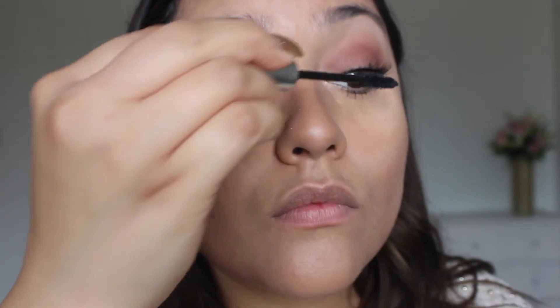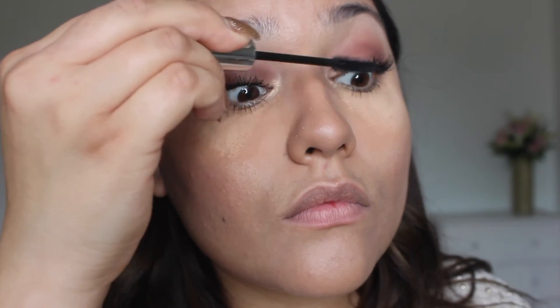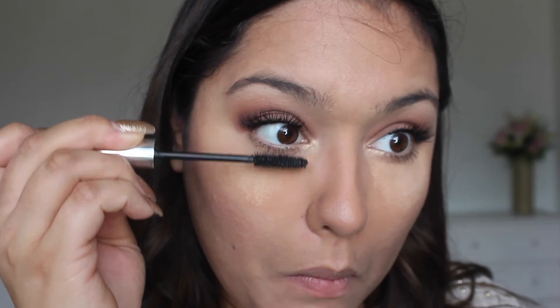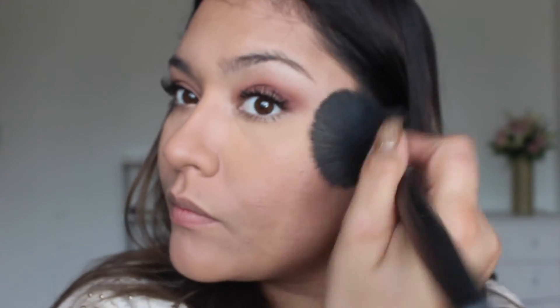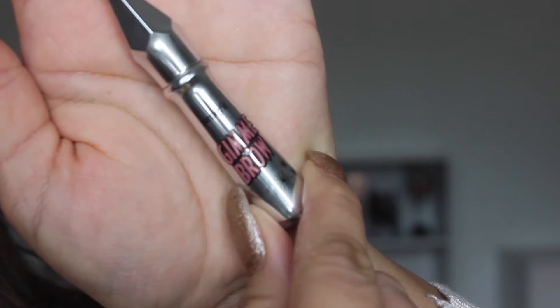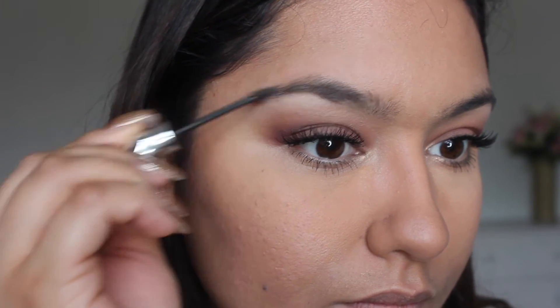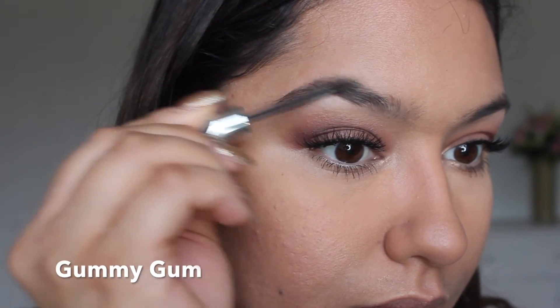Now she's adding the mascara again for the fake ones, and from the bottom part also. She's dusting the product again and again so it'll disappear and start looking natural. Now she's using something like a gum product for the eyebrows.